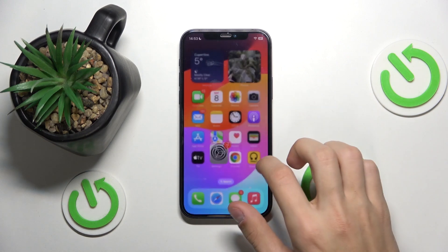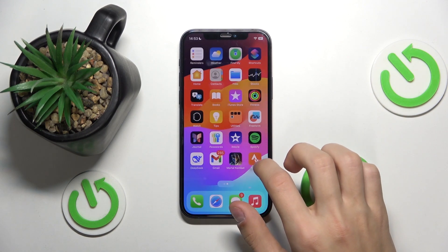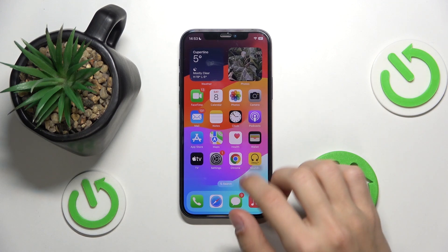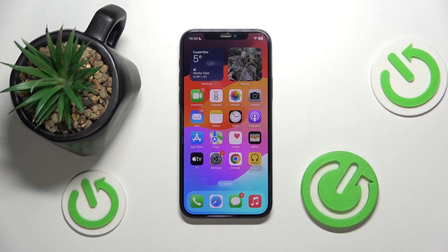The apps will still appear on your phone, but next to them there will be a little cloud and download button. If you download the app back onto your phone, it will have all of the data you previously had in the app, and you can use it freely again.